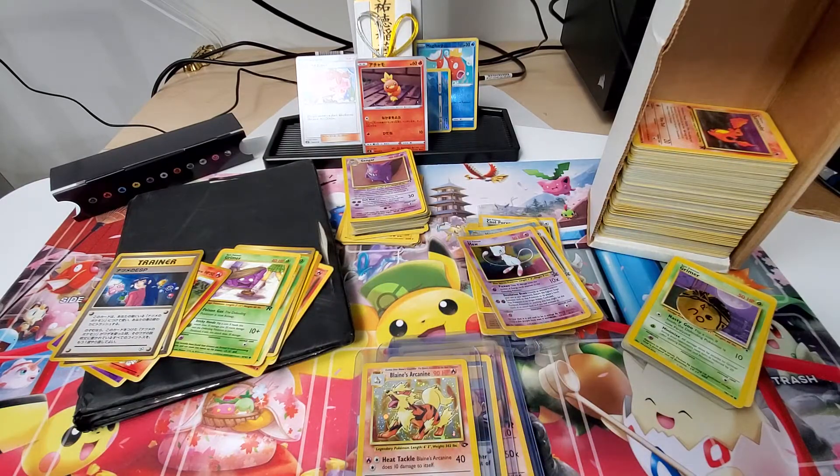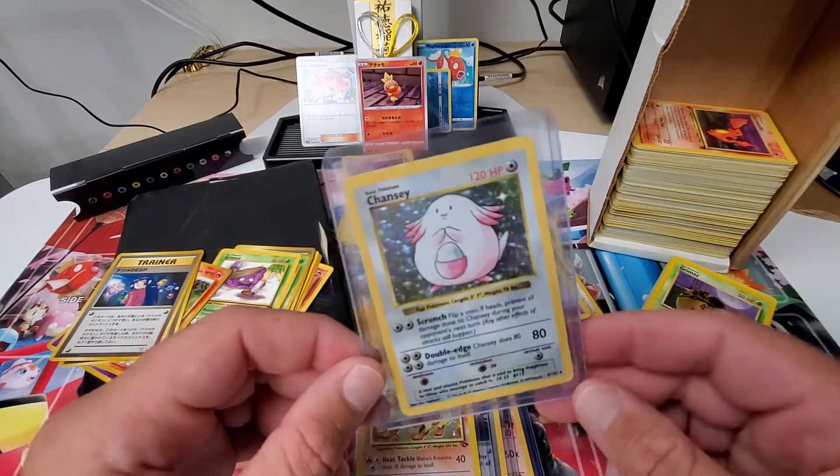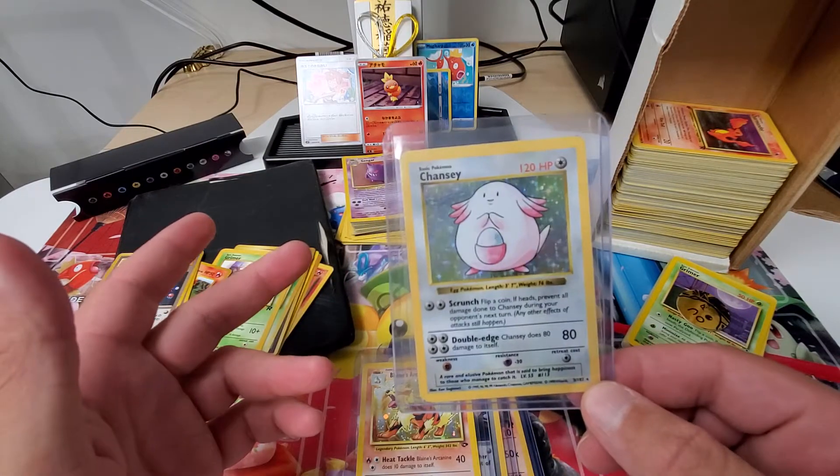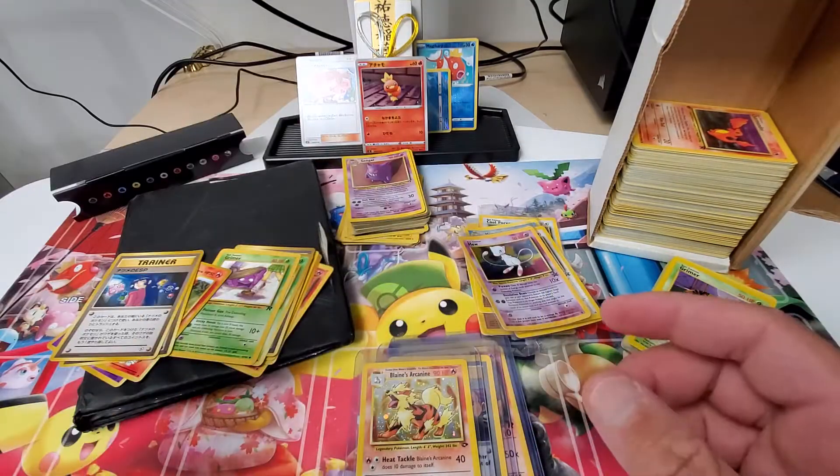And then I did put this Chansey — she's pretty beat up, but I figured since she's the first card — oh, she's not the first card, she's the third card. Let me not jump the gun again. Belay that.